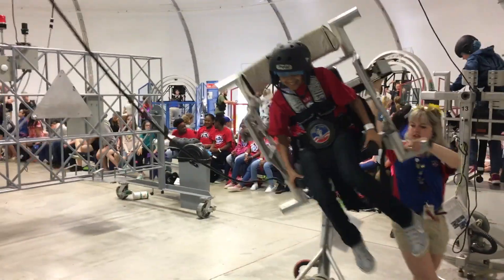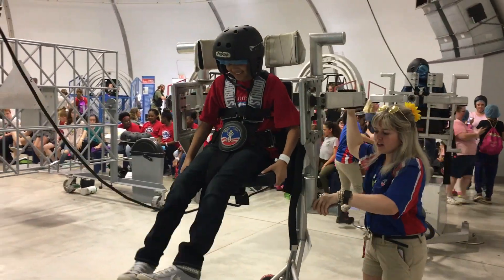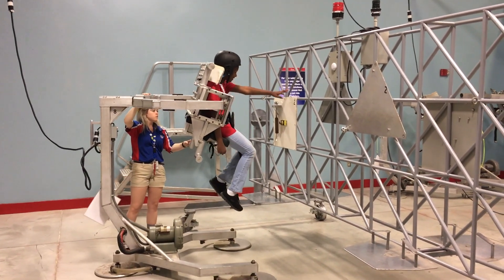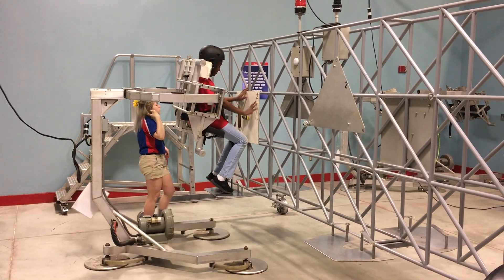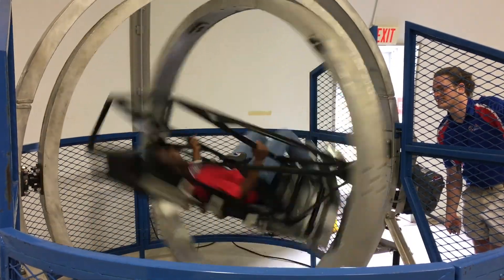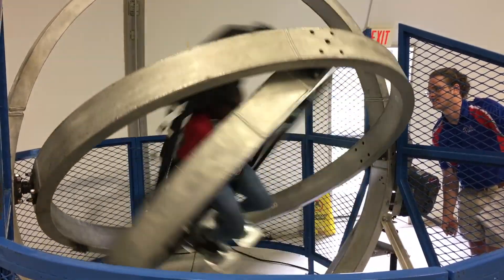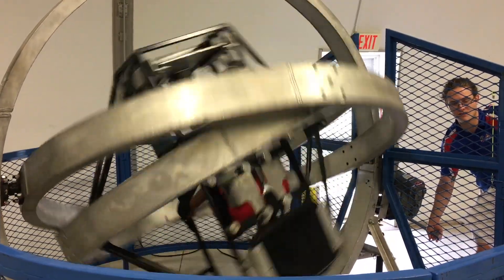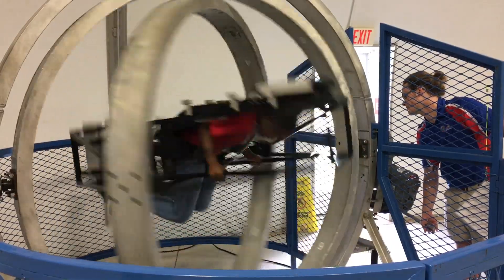Next, we practiced on the 5DF, or 5 Degrees of Freedom simulator. This simulator helped astronauts learn how to work in a frictionless but tethered space environment. Then we got to experience the MAT, multi-axis trainer, which simulates the disorientation one would feel in case of a tumble spin during re-entry into Earth's atmosphere. This simulator helped Mercury astronauts learn how to regain control of their spacecraft if they were to have a tumble spin.